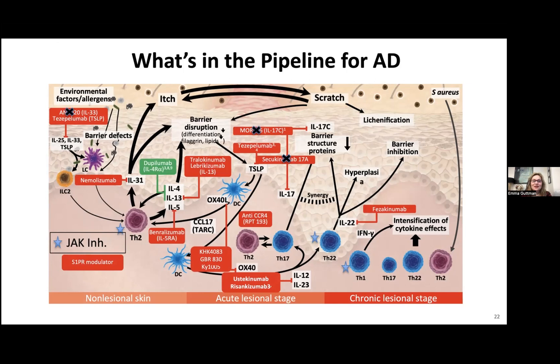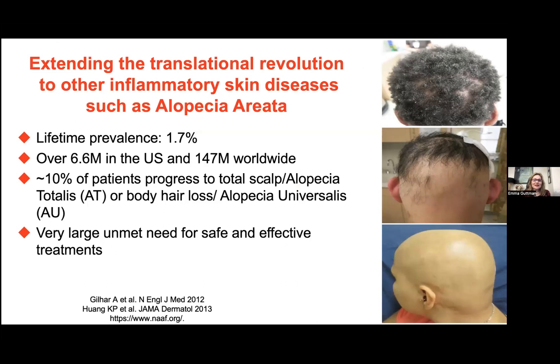I also want to talk about another disease very dear to my heart — alopecia areata — and show how we are extending the translational revolution to other inflammatory skin diseases, from psoriasis to AD and now to alopecia areata. Alopecia areata has approximately 2% lifetime prevalence in the United States, over 6.6 million, almost 150 million worldwide — a very sizable population. Up to 10–15% of patients will progress to total scalp or total body hair involvement, and there is a huge unmet need for safe and effective treatments.